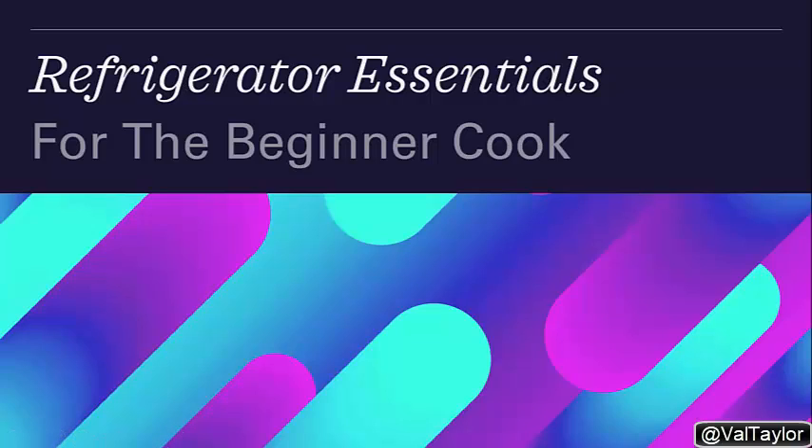Hey y'all, I wanted to give y'all this quick little video on your refrigerator essentials that I believe you need if you are a beginner cook. So let's get started.